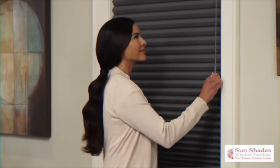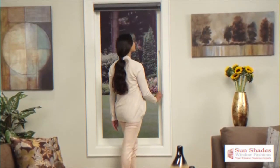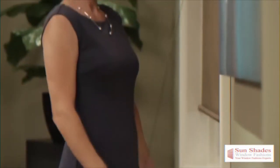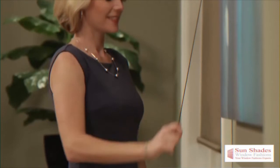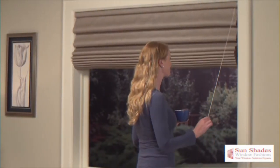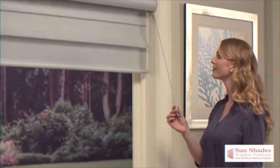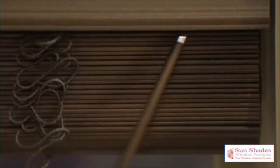Second, we have our UltraGlide system, which uses a retractable wand. The position of your window treatments will remain just where you leave them, and it always remains the same length when opening or closing. To raise your window treatments, simply pull straight down using short mini strokes. And to lower, pull the wand towards you and away from the window treatments.